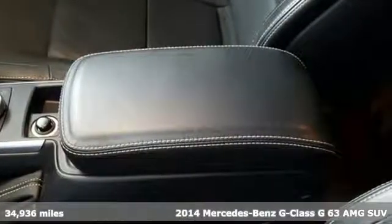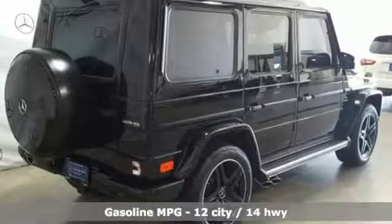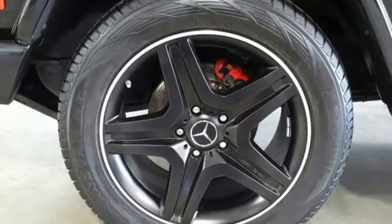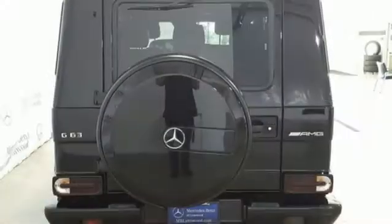It comes nicely equipped with features you'll love: integrated navigation system with voice activation, power heated mirrors, dual-zone climate control, rear parking sensors, and wireless phone connectivity.